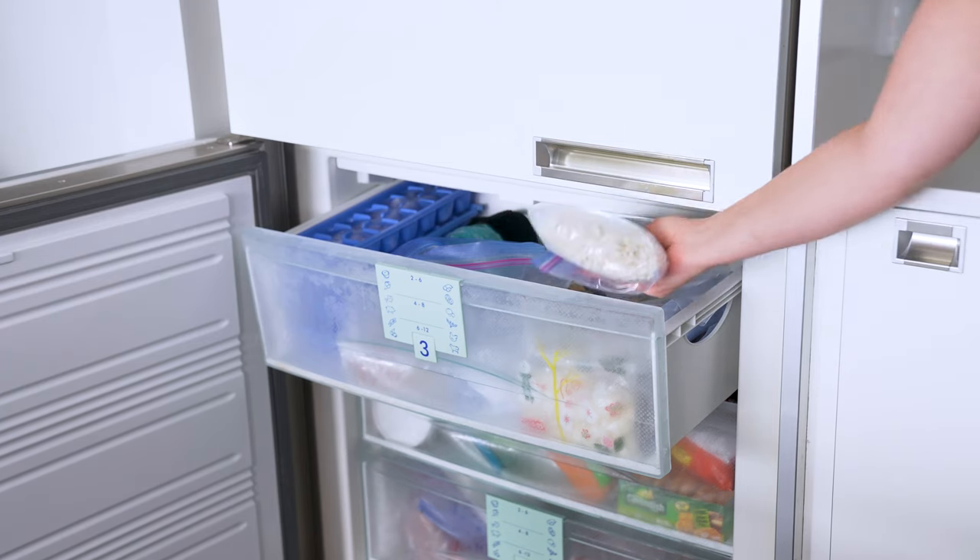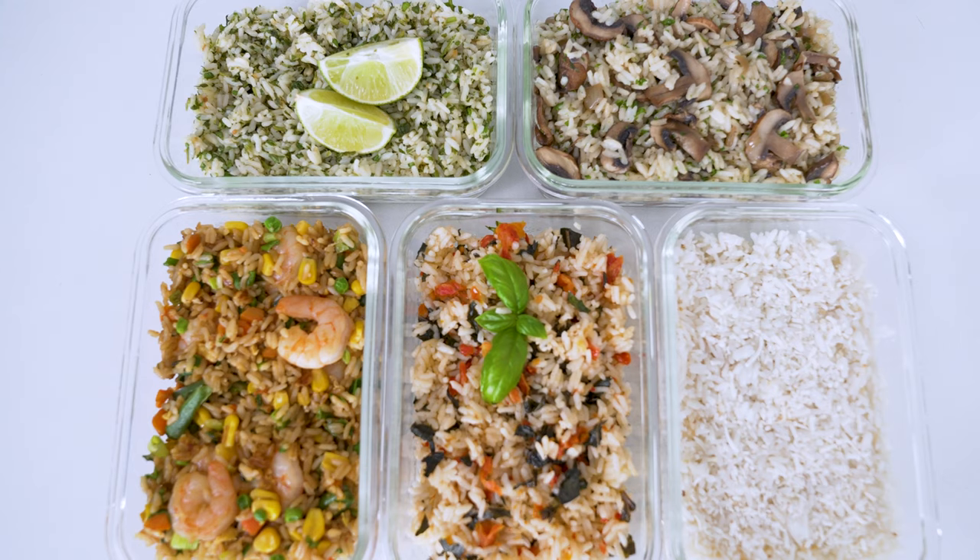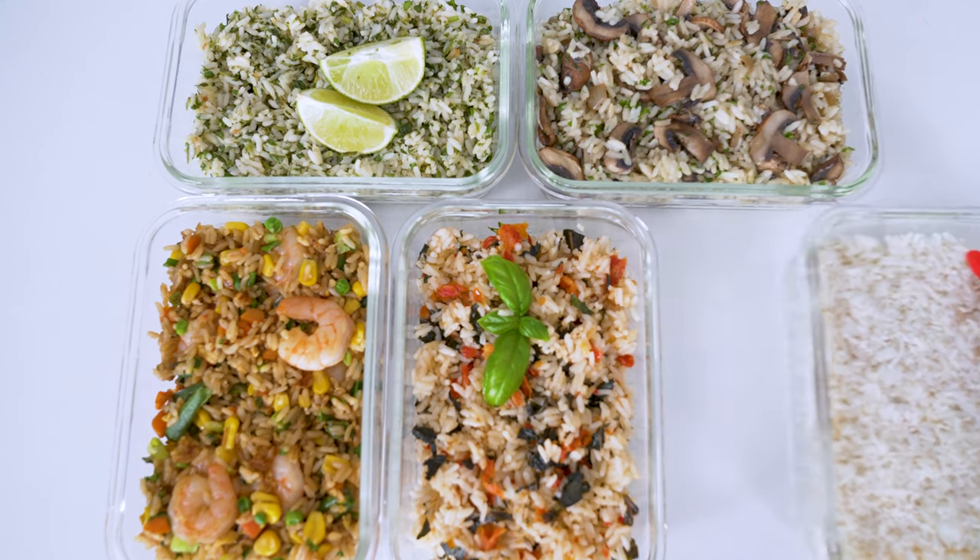You can meal prep rice and freeze it, so keep watching as I'll be showing you how to do that later in this video. Super excited by all of these amazing possibilities — let's jazz this rice up.